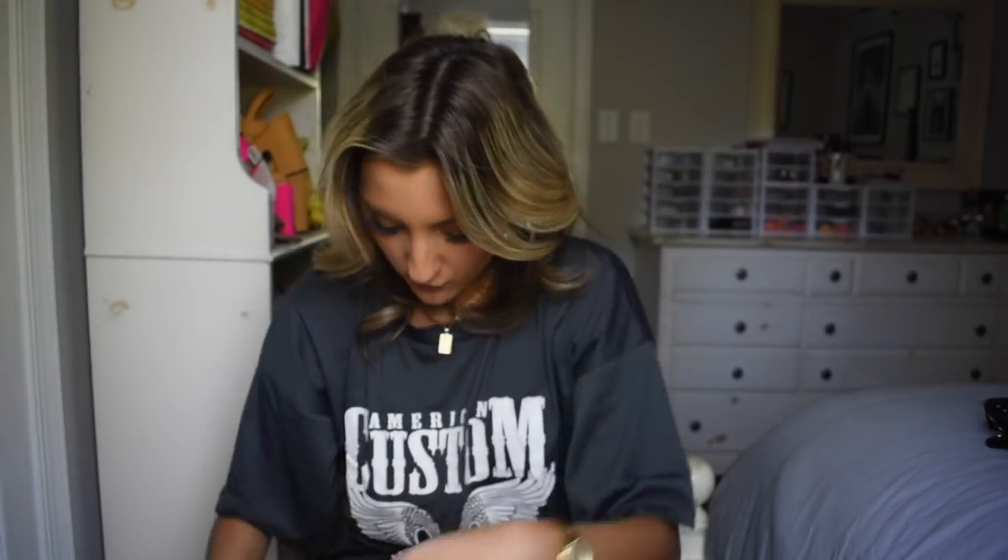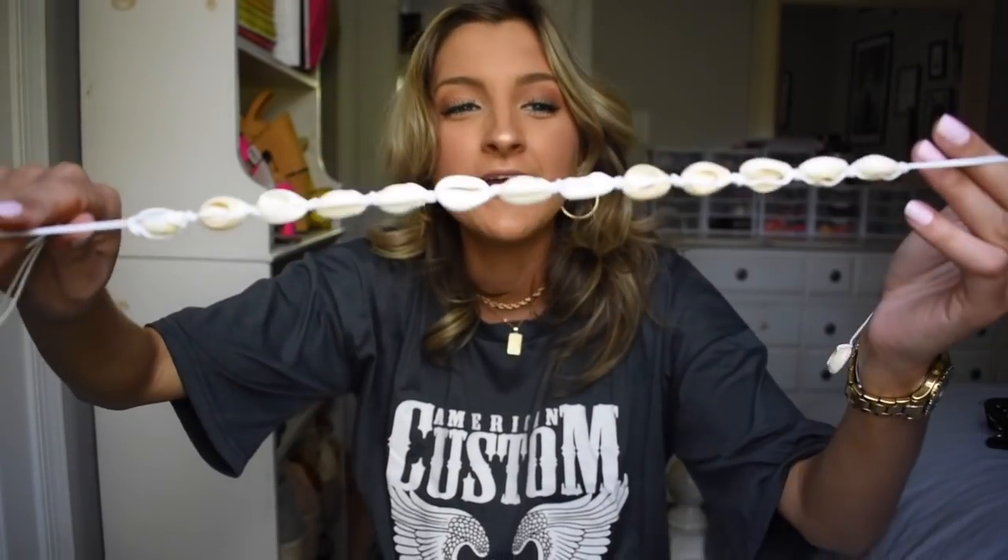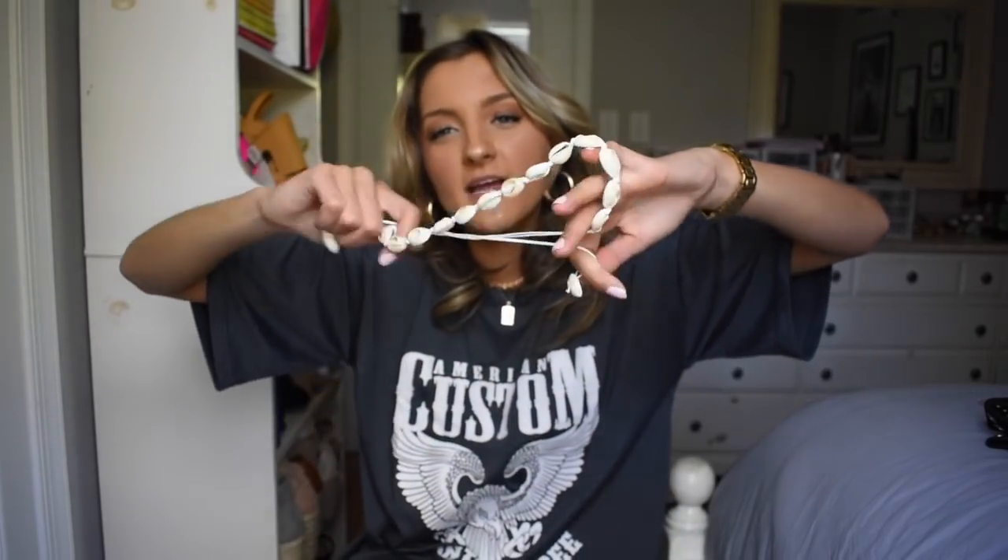I also grabbed this puka shell set because I lent mine out to someone for a Hawaiian party at school and never got it back. The bracelet is super easy and simple with little things hanging down, and it came as a two-piece set with a necklace as well. I know VSCO girls wear these but I wear them too — I think they're cool. The only thing I'm not in love with is that you have to tie this one on yourself; my other one had a silver clip clasp. Kind of annoying, but still cute.